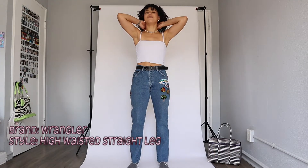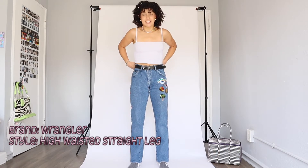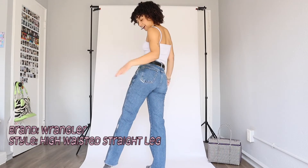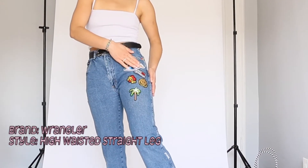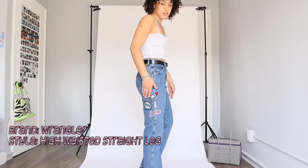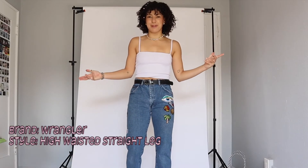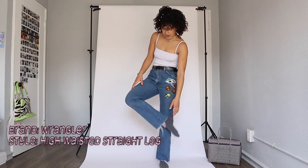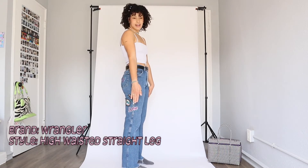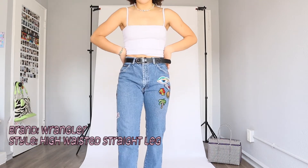These are some of my most fun pairs of jeans — they are Wrangler and don't fit perfectly on the waist, but I'll just put a belt on. Can we just appreciate the patchwork? There's stitching in random fun places. I bought them thinking I was going to sell them on Depop, and then I put them on and I was like, I have to keep them. I love the frayed edges and they're really unique — definitely in my most-fun category.